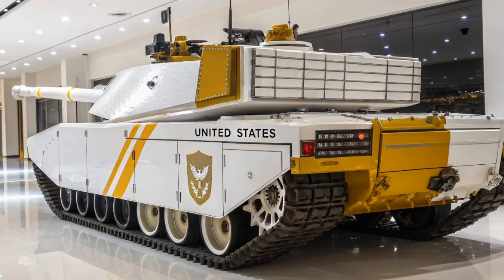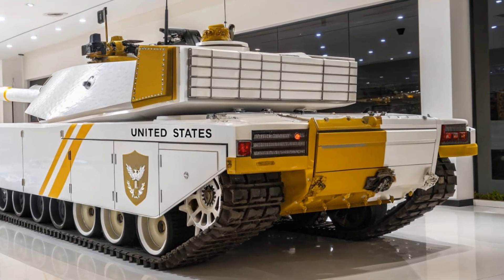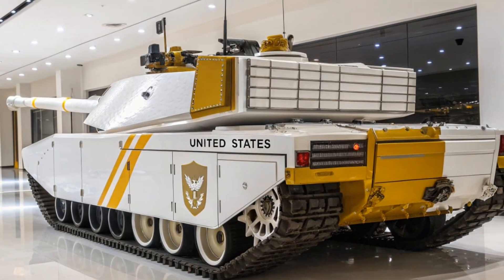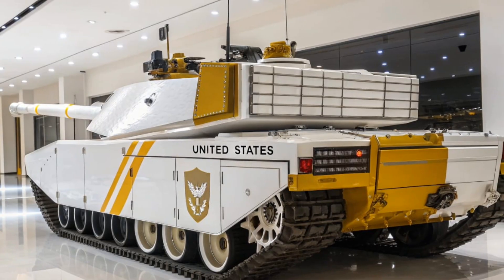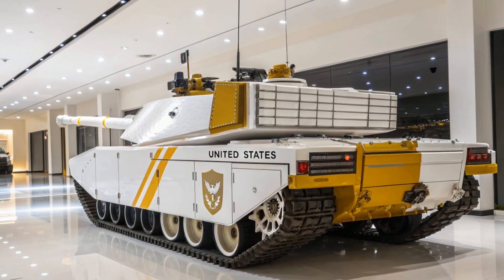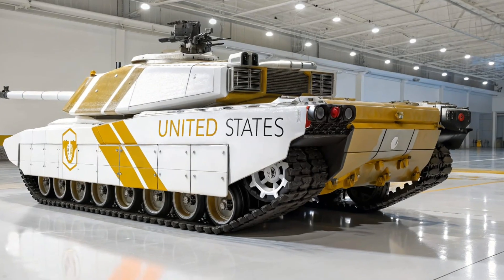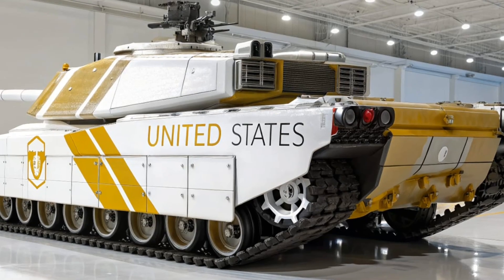The fire control system is one of its most advanced features, capable of calculating distance, wind speed, and other variables to ensure first-shot accuracy. The interior also has protective features such as armored ammunition storage compartments with blowout panels that direct explosions away from the crew, greatly increasing survivability in case of a hit.